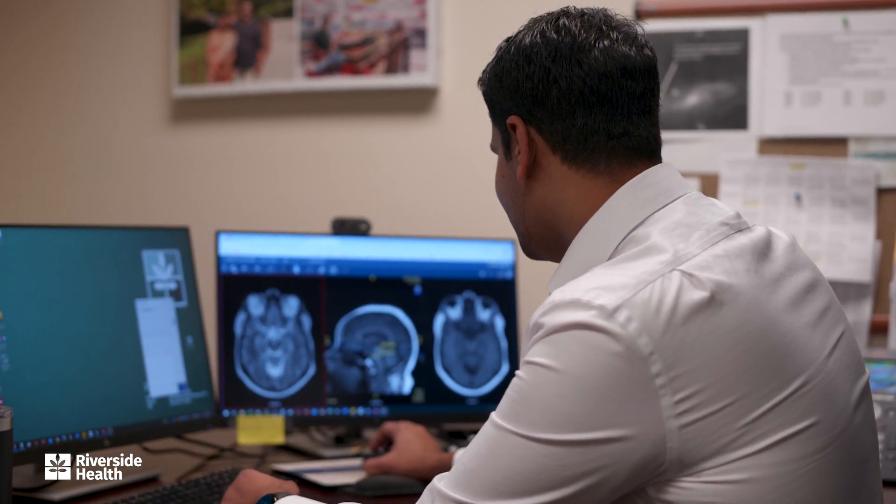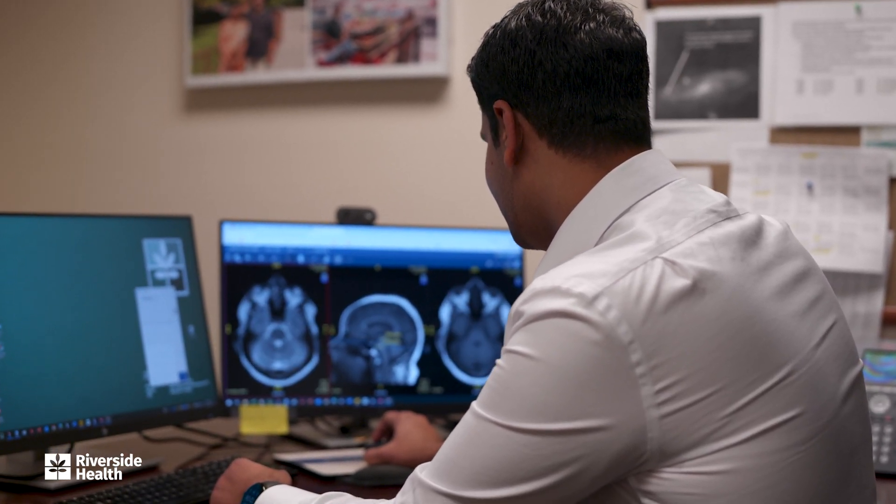Riverside has brought in a few new treatment modalities. One of them is deep brain stimulation surgery, which has been around for about 10 to 20 years now. We used to do that primarily for Parkinson's disease patients, but now we do it for essential tremor more often.